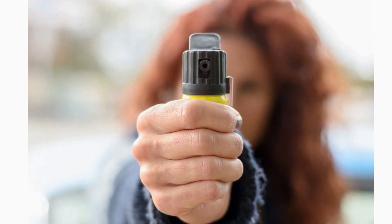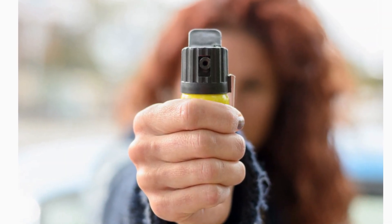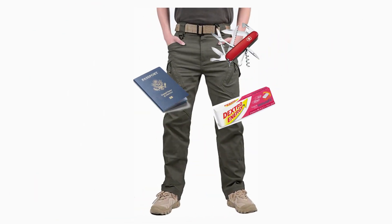What about pepper spray? You never know what situation you're going to be in when you need to whip it out. If you've got your cargo pants, you can put the pepper spray in your back pocket — it's always there, ready to use in any situation.